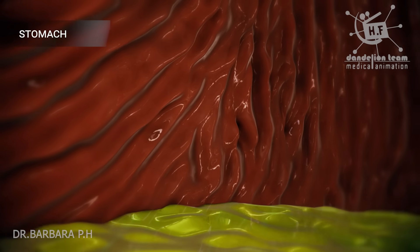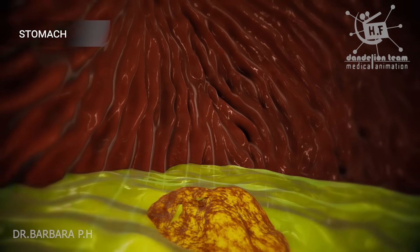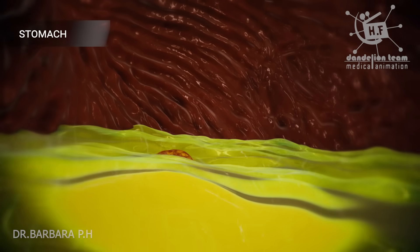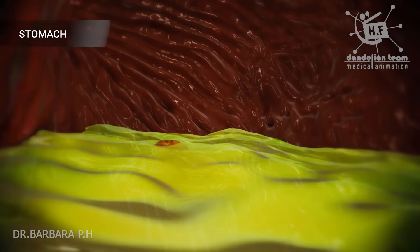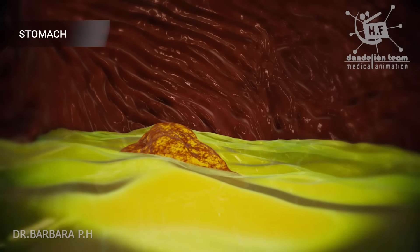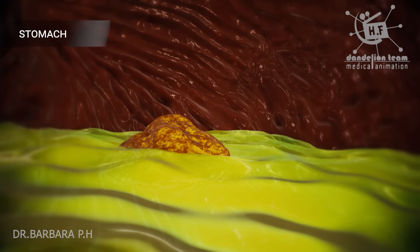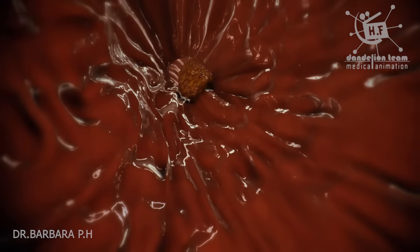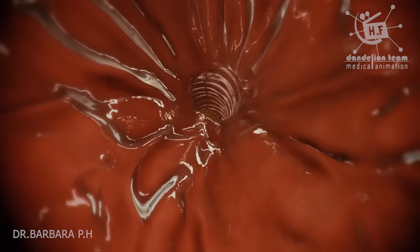The second job is to mix up the food and liquid with digestive juice produced by the stomach. The lower part of the stomach mixes these materials like a blender by its muscle action and breaks down the food into tiny particles of about three millimeters. Finally, the stomach empties this acidic mash slowly into the small intestine.